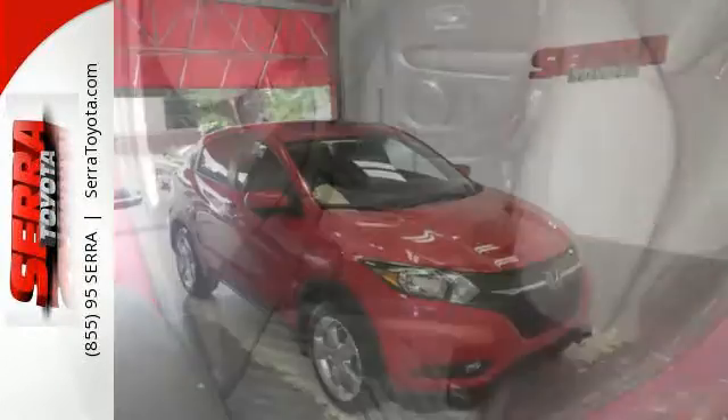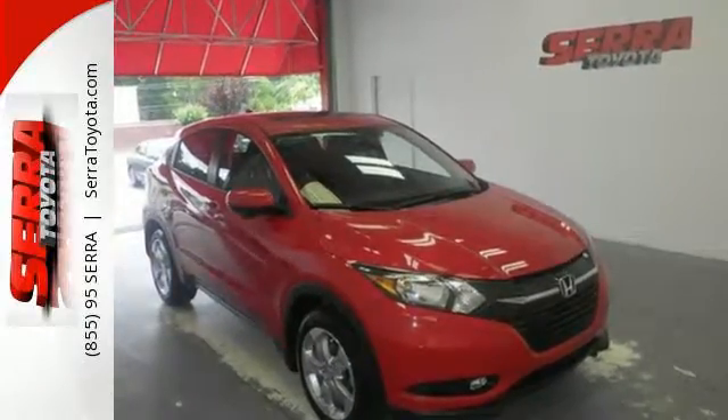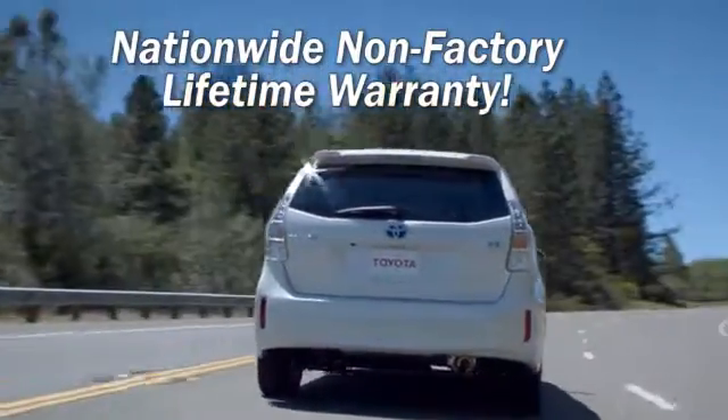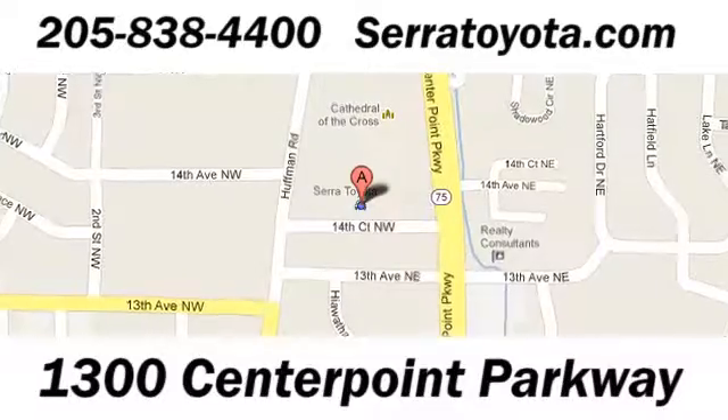Bring the family along when you take this playful Honda for a test drive. Sarah Toyota, home of the Nationwide Non-Factory Lifetime Warranty, allows you to service your vehicle at any place under our warranty. Stop in to see us at 1300 Centerpointe Parkway.